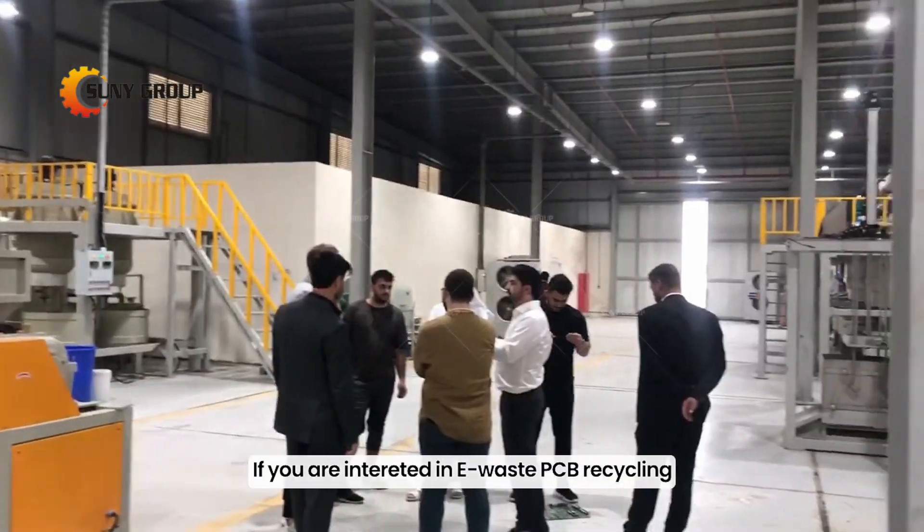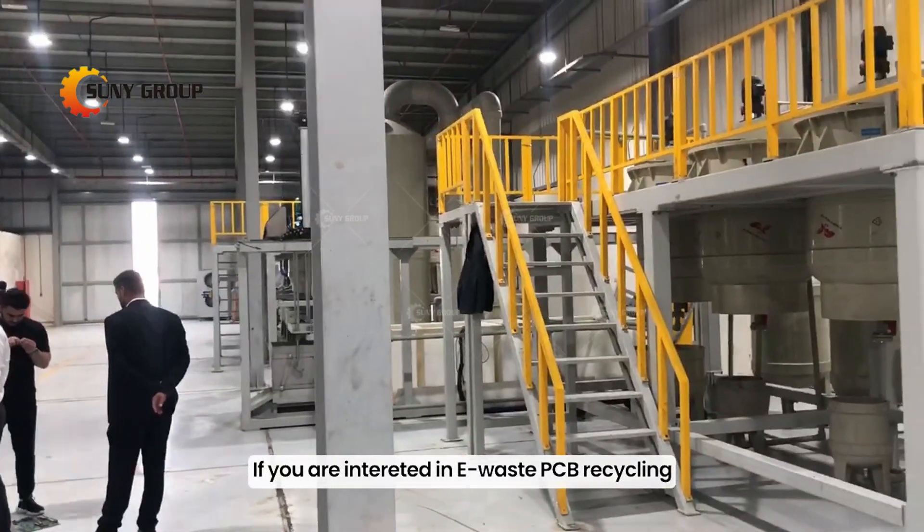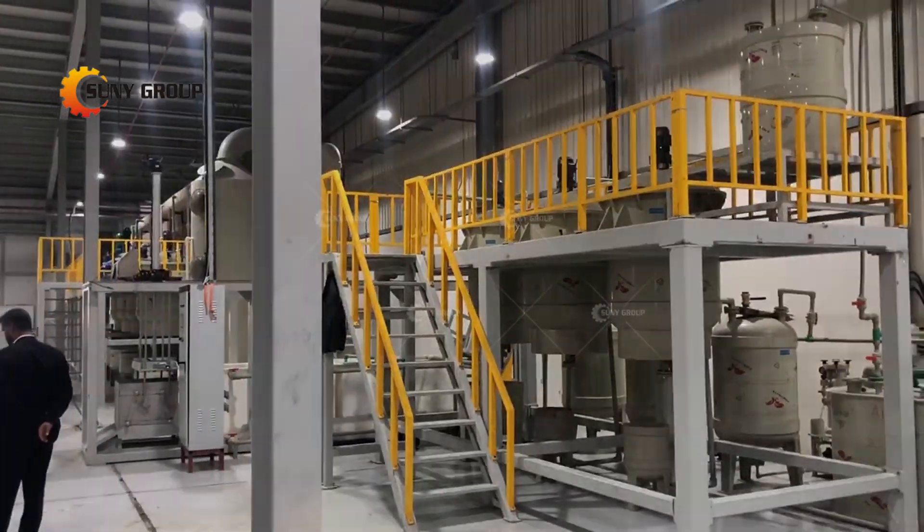If you are interested in e-waste PCB recycling, please feel free to inquire with us for details. Thank you.